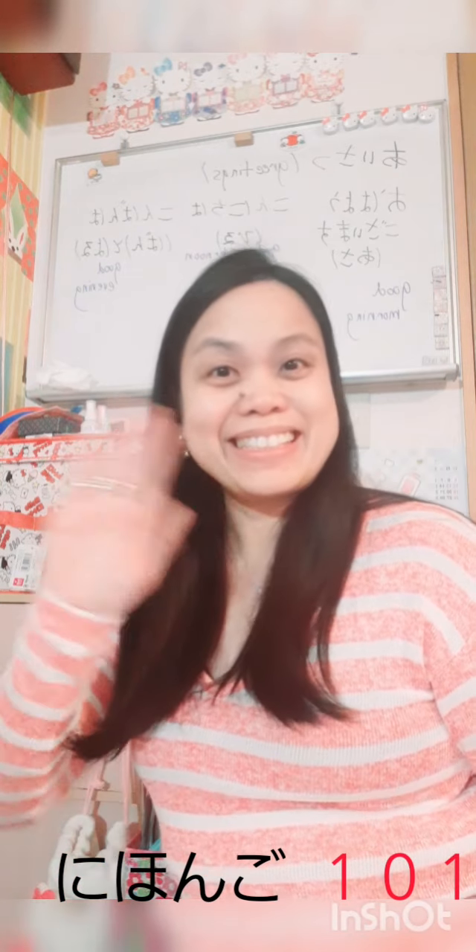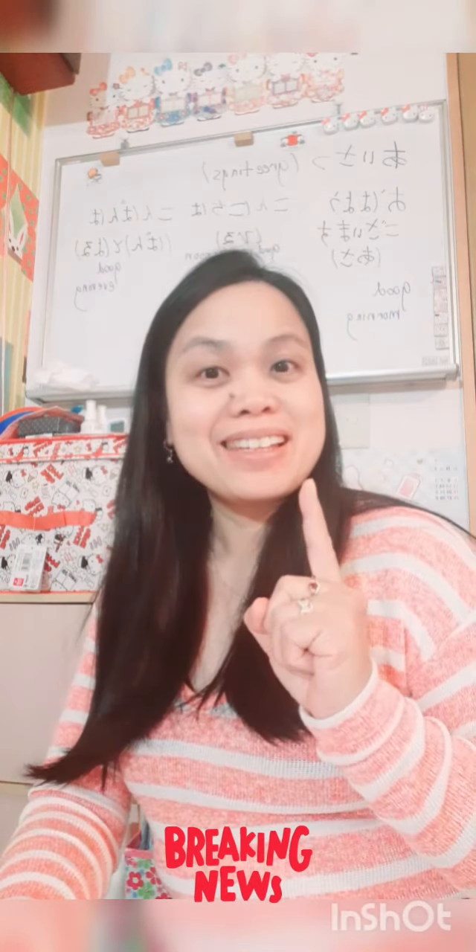Hi guys, good evening. Konbangwa minasama, kore karagos kandashini, and today I'm going to teach you Japanese 101.